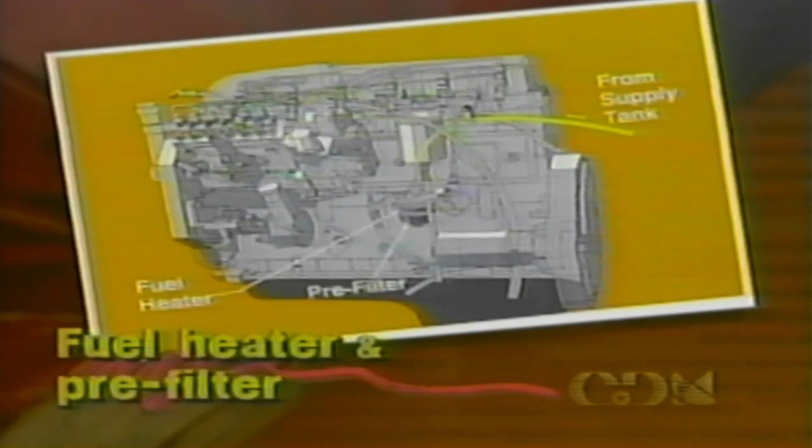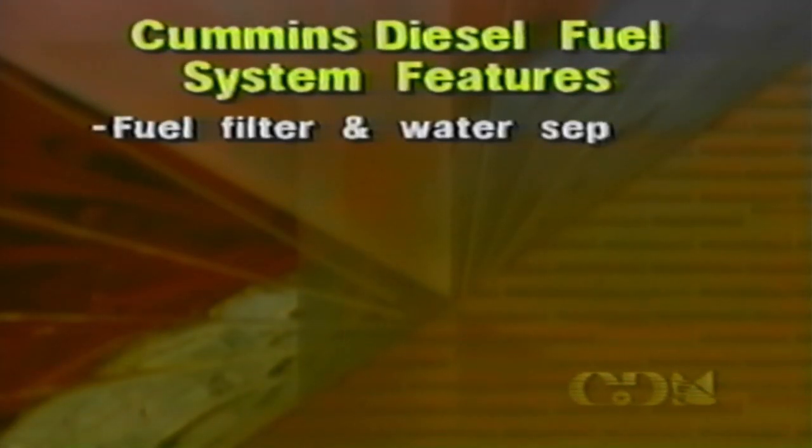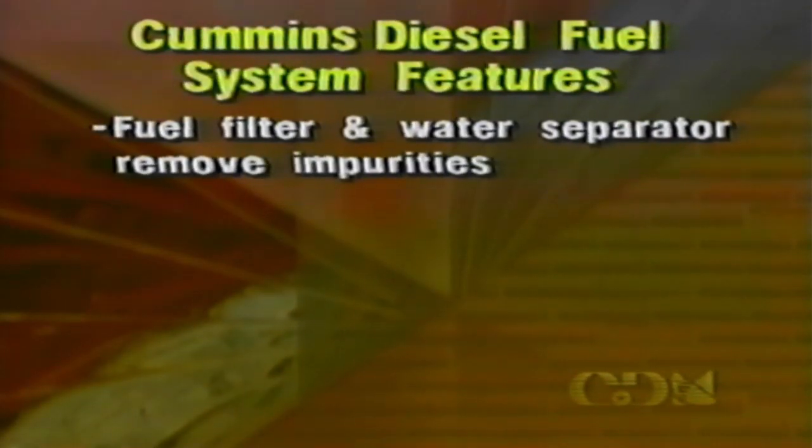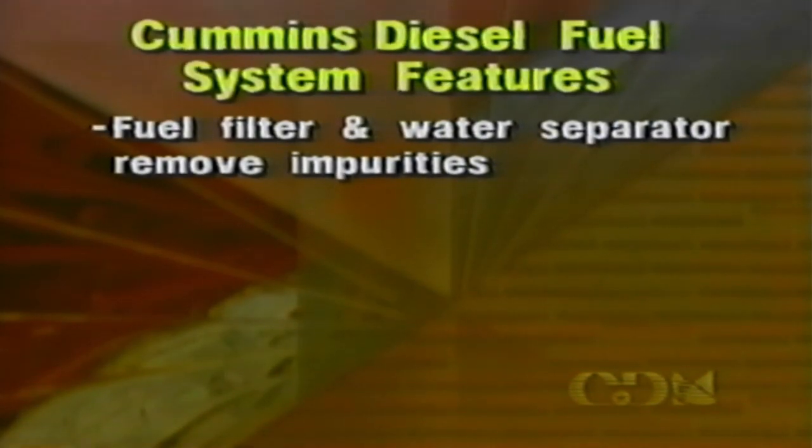The temperature of the fuel is monitored by a sensor in the fuel heater pre-filter assembly. If the fuel temperature drops below 40 degrees Fahrenheit, the sensor contact closes and the fuel heater is activated to prevent the fuel from waxing. The pre-filter also removes impurities that are 140 microns and larger. The benefit of the fuel filters and water separator is that they remove impurities from the fuel that could otherwise cause damage to the fuel injection system.